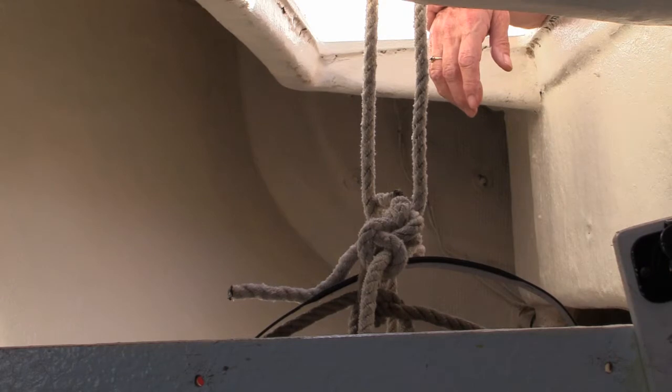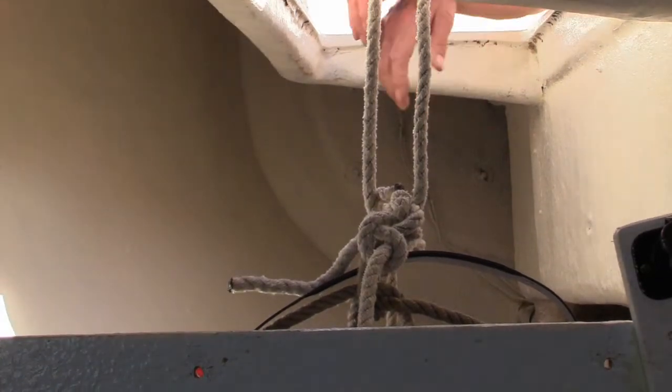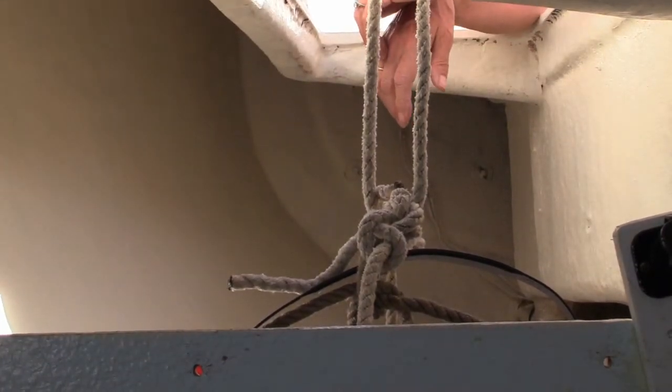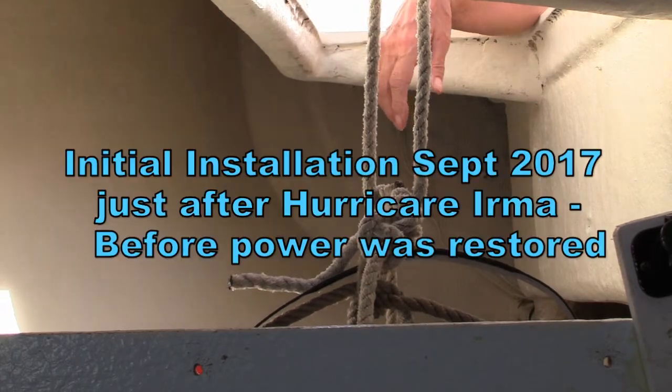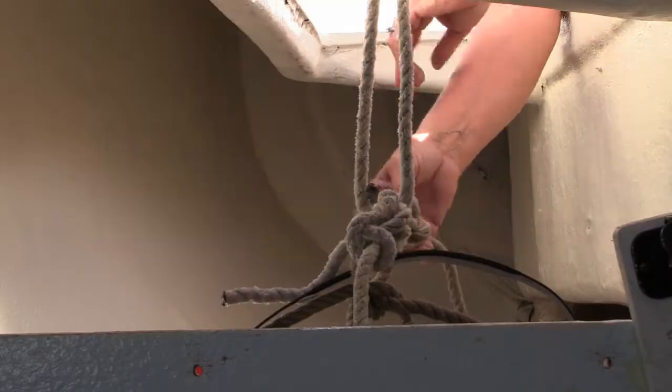We had a little bit of excitement getting it down here. I'm not sure what was happening there, but we have new — it was a new halyard, so maybe it's a little bit more slippery than the one I'm used to. But it's on board, and now we'll just hook the wires up, and hopefully we won't have to do this for a few more years.